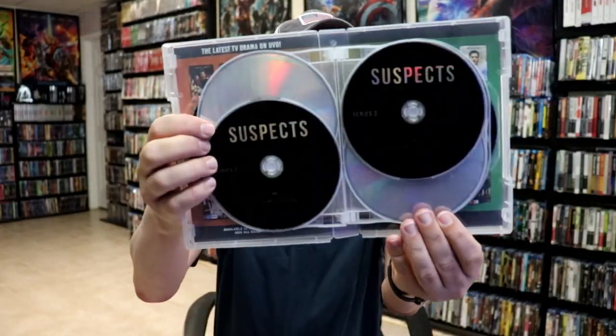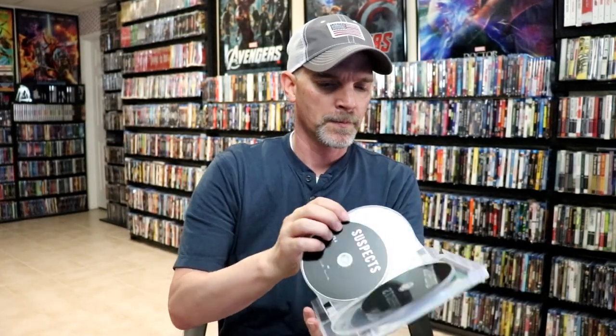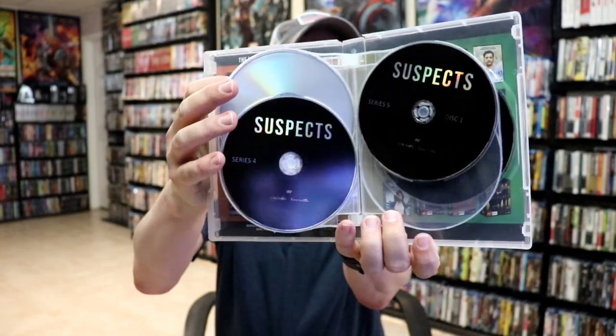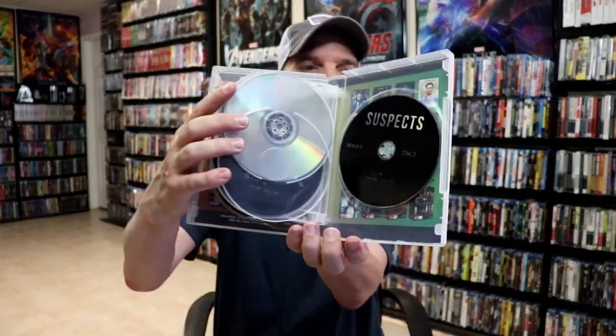We have Series One Disc One and Disc Two, then Series Two, Series Three, Series Four, and Series Five Disc One and Disc Two. I've never seen this show so I'm definitely looking forward to checking it out. Then we have a show called The Mosquito Coast, Season One.